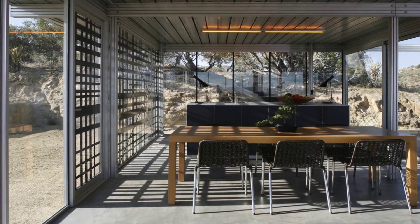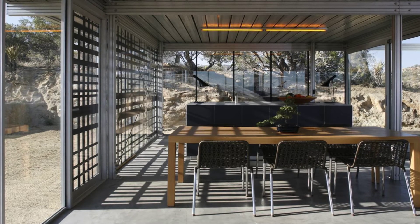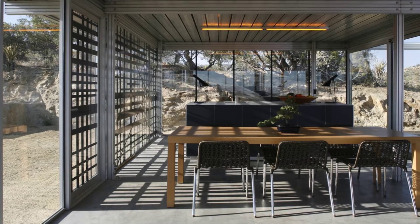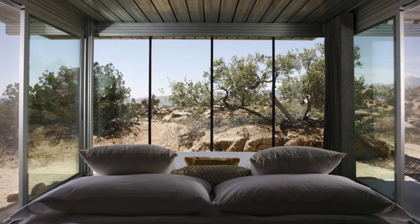The off-grid Ith House has also been noted as one of the top 10 Airbnb rentals worldwide. This off-grid house is the prototype for the pre-engineered system that is known as the Ith House.